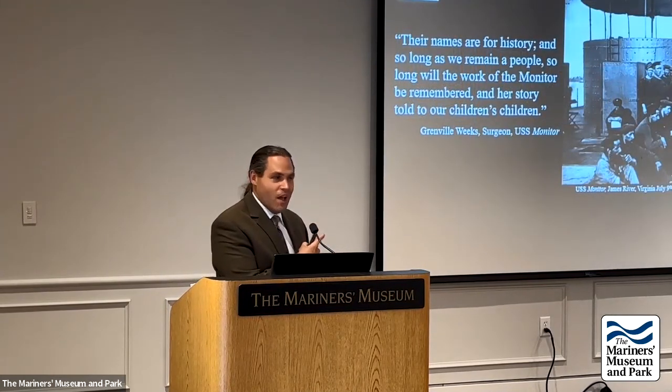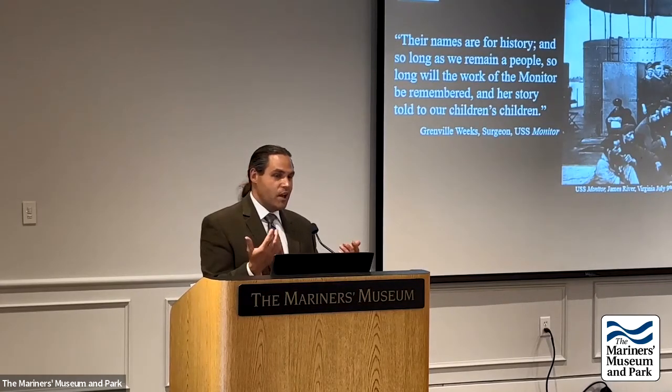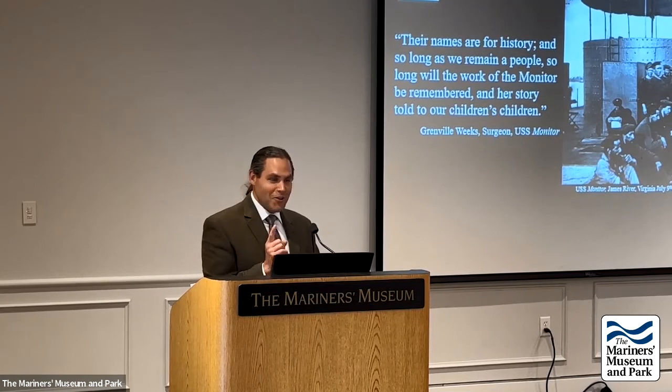The importance of the Monitor project is that it brings people together — that is the ship's legacy. Its construction drew workers from Baltimore, Buffalo, all over New York, and the Hudson River Valley. Its crew came from different nationalities, ethnic backgrounds, and regions. It took a team to find the ship, a team to bring it up, and now a team — with many partners — to conserve it. The entire effort comes down to telling the stories of the crew. Thanks to everyone involved in bringing the artifacts here, and thank you for listening. Questions are welcome.